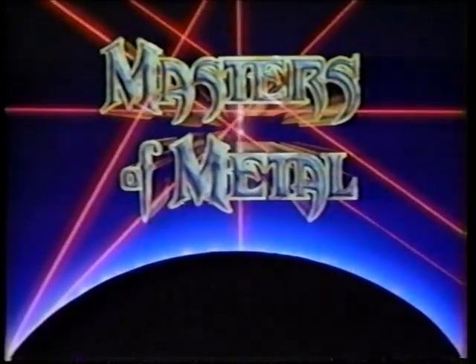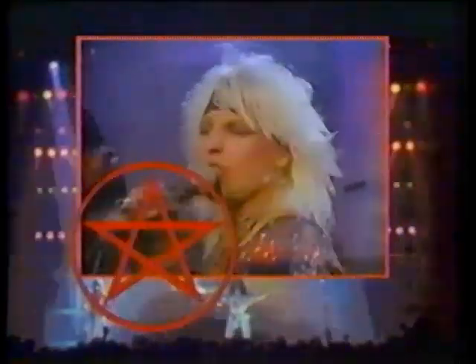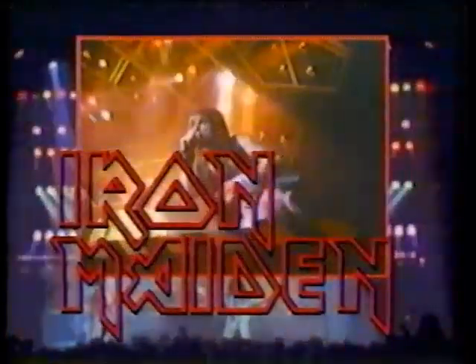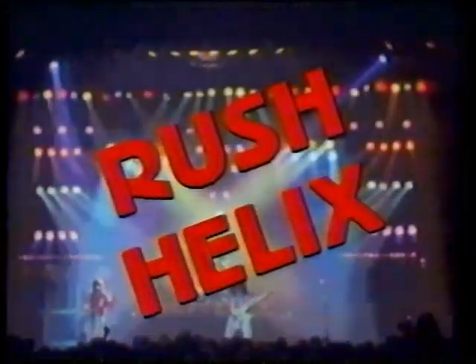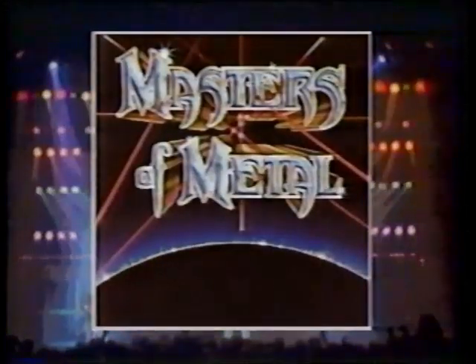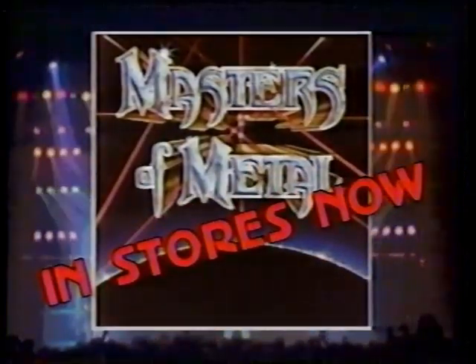KJL International presents The Beginning: Masters of Metal, Volume 1, with Lonnie Monty Cruz. Kiss! Rainbow! Dokken and Iron Maiden! Precious Metal from Red Hot Rush! Heavy Metal, Hot as Rockers! On Masters of Metal, Volume 1! It's in stores now!